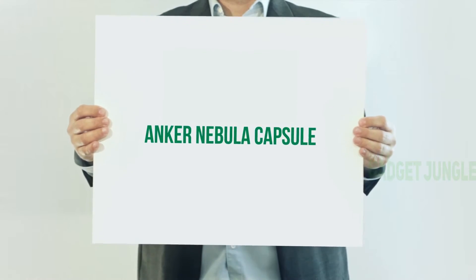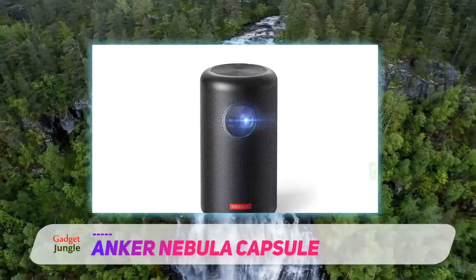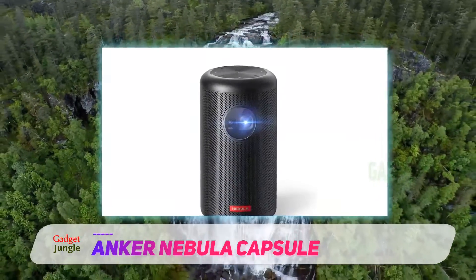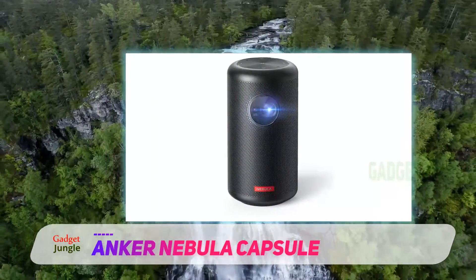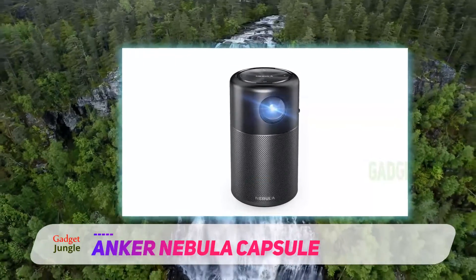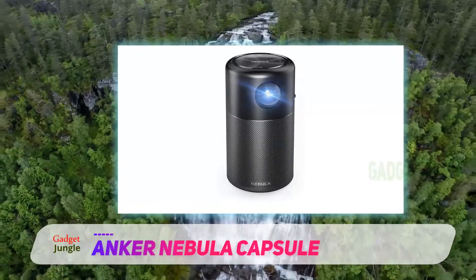Anker Nebula Capsule. This uniquely designed projector from Anker is our pick for the best Pico projector on the market today. The projector combines excellent display features with the body of a portable speaker, eliminating the need to carry an external speaker around with it.